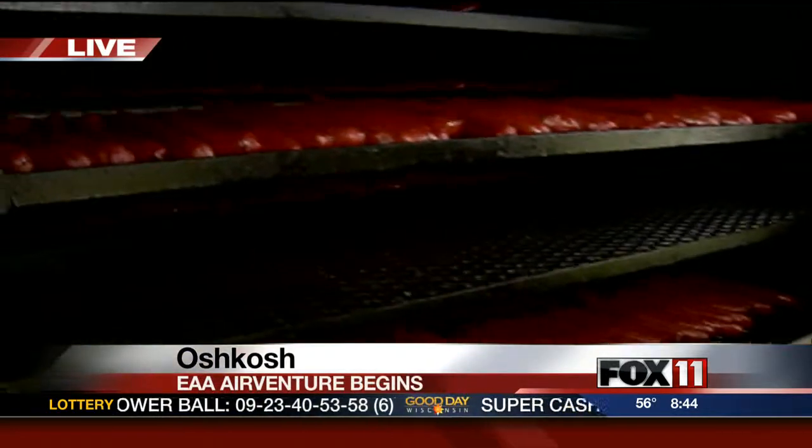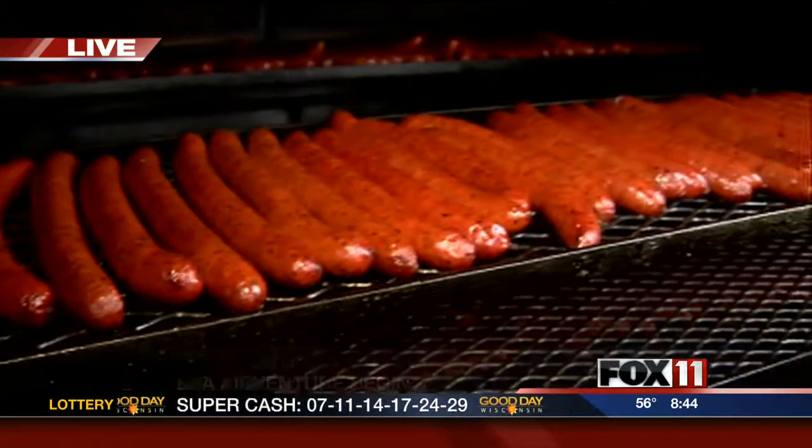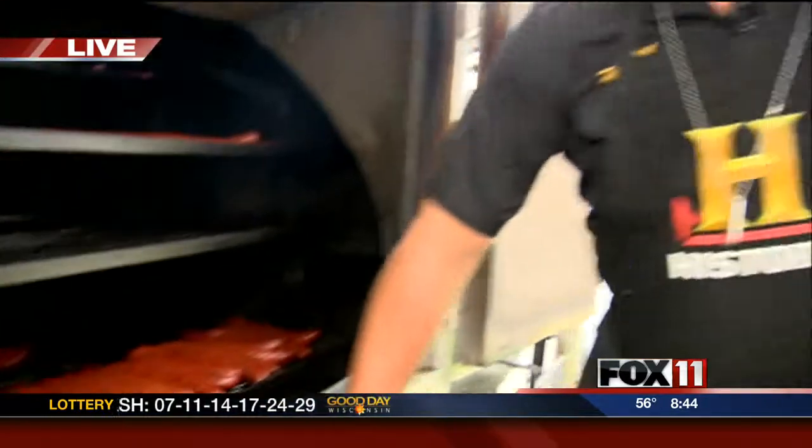You better come hungry — there's going to be a lot of sausage out here. Trace, tell me what this is all for. We're on the History Cross Country Cookout Tour — it's over 10,000 miles, 13 cities, 90 days, and Oshkosh happens to be our 10th stop.